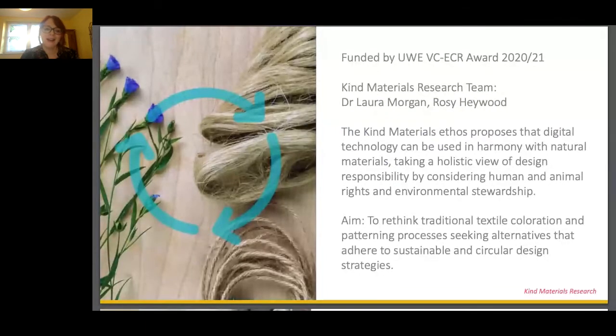I've come to describe the work as kind materials research. As textile design researchers, we were both fueled by a desire to disrupt the systemic problems with the way we design and use textiles. The kind materials ethos proposes that digital technology can be used in harmony with natural materials, taking a holistic view of design responsibility by considering human and animal rights as well as environmental stewardship.